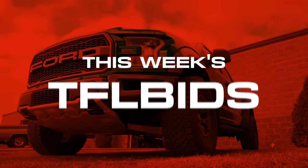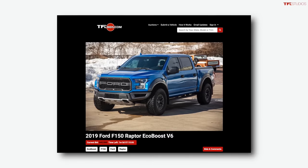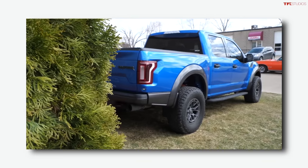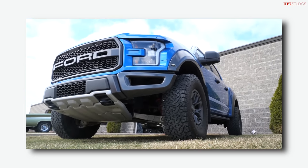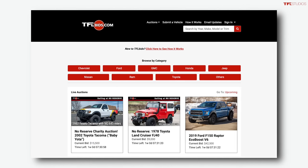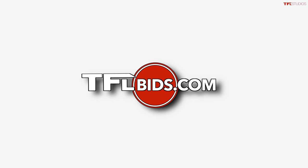Quick break for this week's TFLBids bargain — there are many cool off-road SUVs and trucks for sale at tflbids.com. This week it's a special truck: a 2019 Ford F-150 Raptor crew cab in great condition with the latest Fox Live Valve shocks and customized wheels. Nathan gives a personal walkaround to show the exact condition. Check it out using the link below, and you can also use the submit link to sell your own truck or SUV at TFLBids.